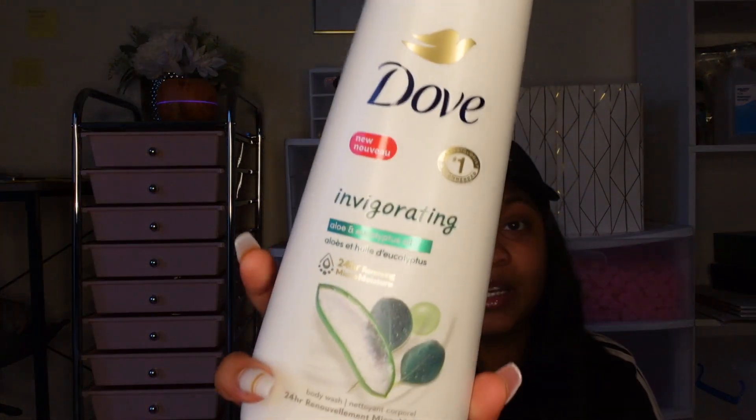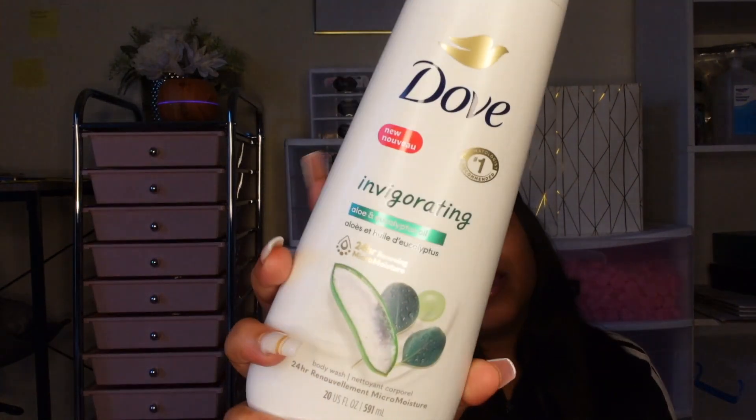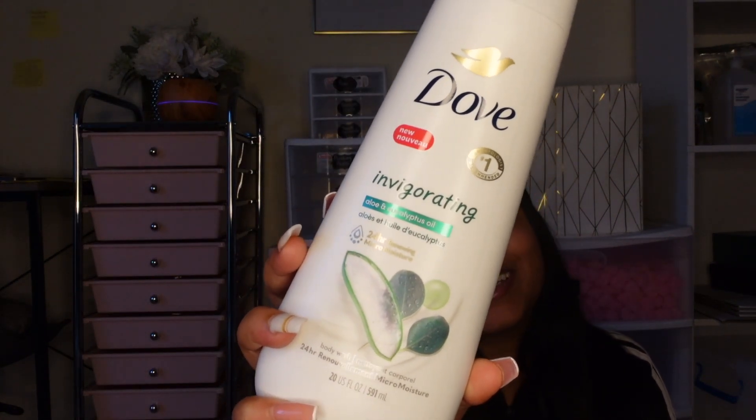Speaking of body wash, this right here smells so good. The Dove is called something invigorating body wash. This has aloe and eucalyptus oil. When I say this smells so good, it smells so refreshing. A lot of people might not think eucalyptus oil and aloe smell good together, but it really does. It smells very refreshing — giving clean, baby.